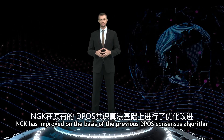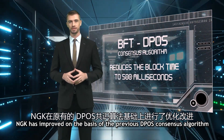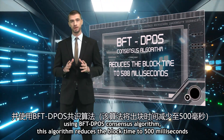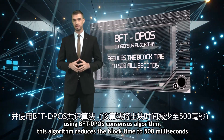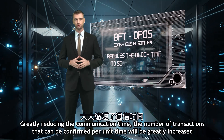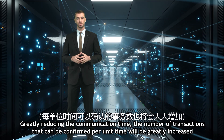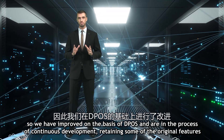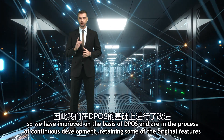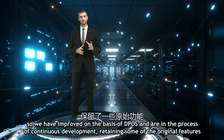NGK has improved on the basis of the previous DPoS consensus algorithm, using the BFT DPoS consensus algorithm. This algorithm reduces the block time to 500 milliseconds, which greatly reduces communication time and greatly increases the number of transactions that can be confirmed per unit time. We have improved on the basis of DPoS and are in the process of continuous development, retaining some of the original features.